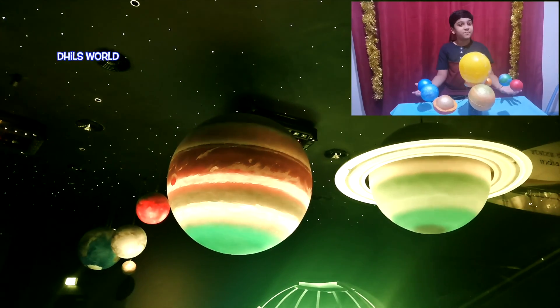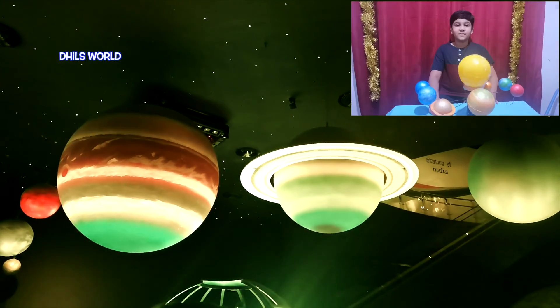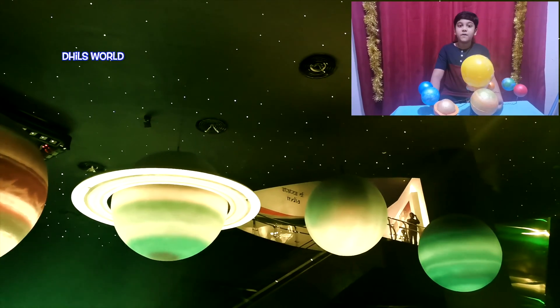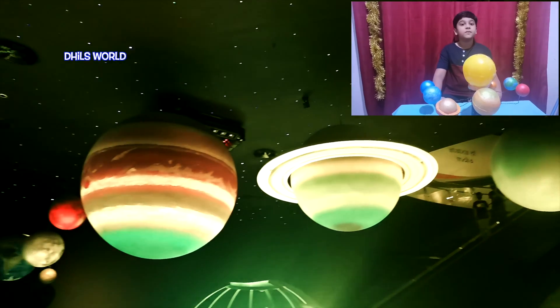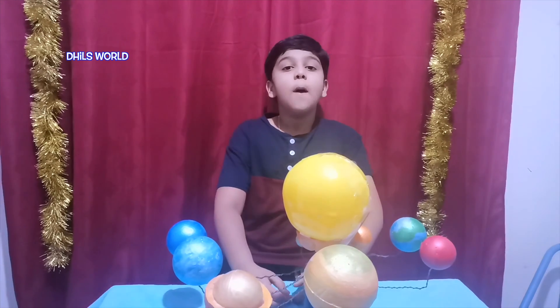The solar system is the sun and all the objects in orbit around it. The sun is orbited by planets, their moons, and other heavenly bodies like asteroids, comets, other minor planets, dust and gases. We can see many celestial bodies in the sky.